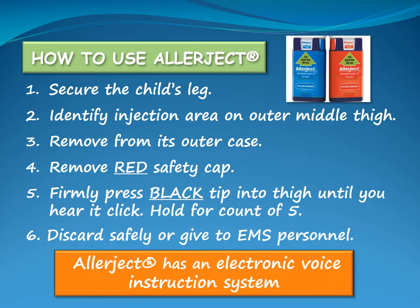The Allerject contains an electronic voice instruction system that guides the user through the steps. The voice recording will begin when the device is removed from the outer sleeve. If the voice instruction does not work, it may still be used. When the red safety cap has been removed, the Allerject is primed and must be used or discarded. After it has been administered, the black base locks into place to ensure the needle is not exposed.